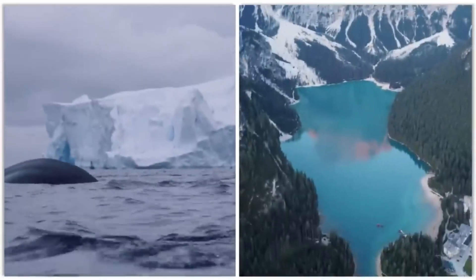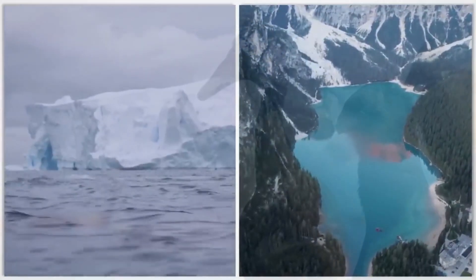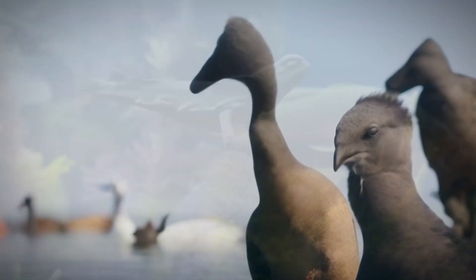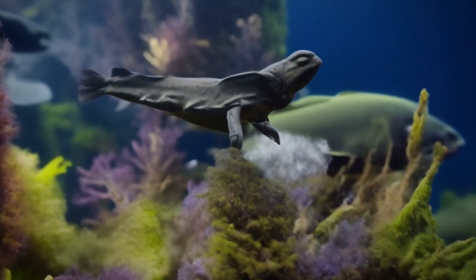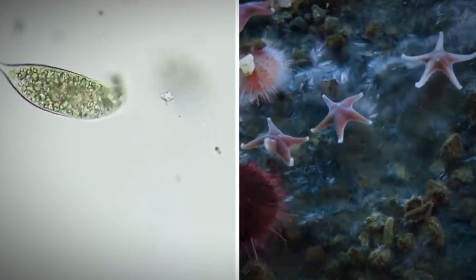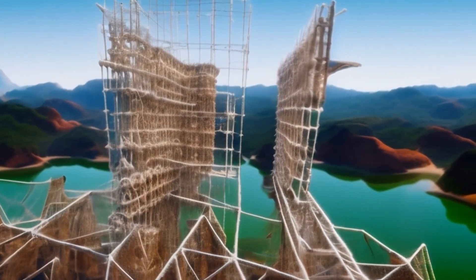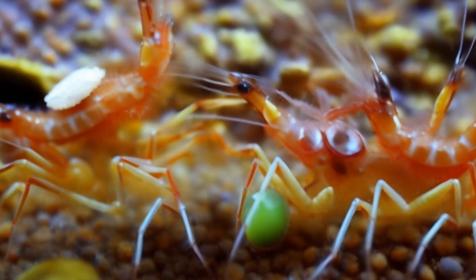Craig Stevens, a physical oceanographer at NIWA, expressed the team's excitement, stating: "Having all those animals swimming around our camera means there's clearly an important ecosystem process happening there." The newfound structure, infused with these tiny shrimp-like crustaceans, had the team jumping up and down for joy.